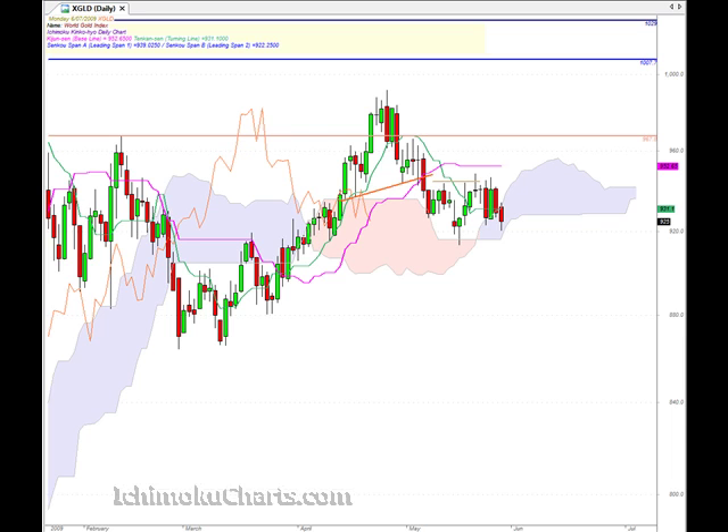Hello everyone, welcome to the IchimokuCharts.com daily analysis for gold for Monday July 6th. Well, a bearish day today and if we look at the colour of the candle it's red, which means that the bears have made net progress for the day.